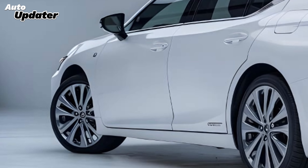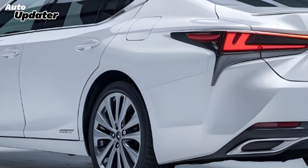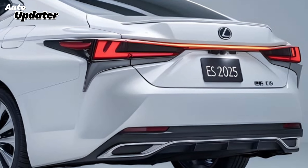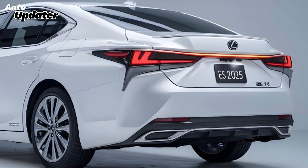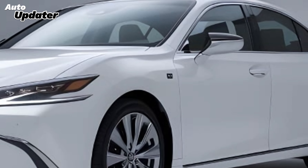Safety is paramount in the Lexus ES, and the 2025 model is no exception. Equipped with the latest Lexus Safety System suite, it features advanced technologies such as adaptive cruise control, lane departure alert, and automatic emergency braking. These enhancements ensure peace of mind whether you're navigating city streets or cruising on the highway.